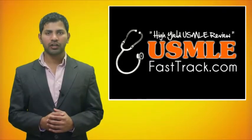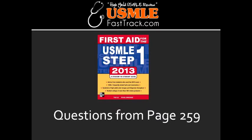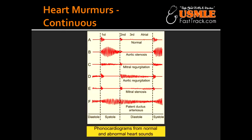Welcome to USMLEfasttrack.com. The section we're going to talk about today is from First Aid for the USMLE Step 1, 2013 edition, page 259: heart murmurs.